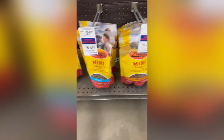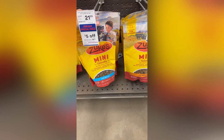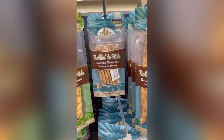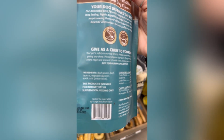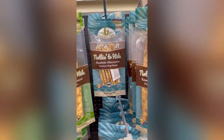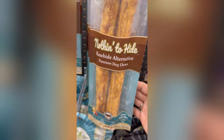Bailey usually gets only homemade or organic everything, but these are on sale. I'm just making sure it's cheaper. Bailey usually gets the Earth Animal brand No Hide Bones. It has banana in it and it's highly digestible, but these look pretty comparable. It's beef, gelatin, beef. I think we're going to give these a try, because the ones I usually get for her aren't here — I usually buy them online.